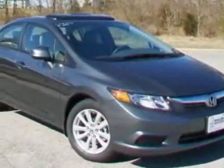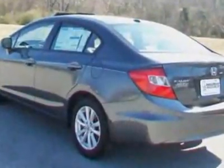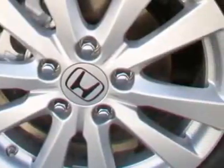Come take a look at this new 2012 Honda Civic Sedan. For your protection, this vehicle has a full factory warranty. This vehicle gets an estimated 28 miles per gallon in the city and an estimated 39 on the highway.